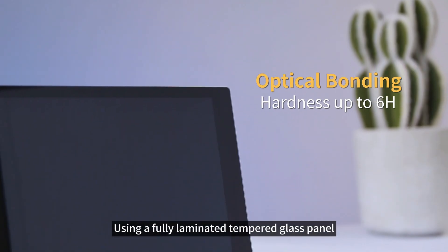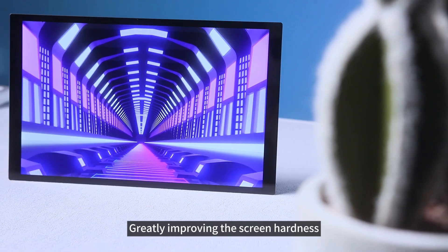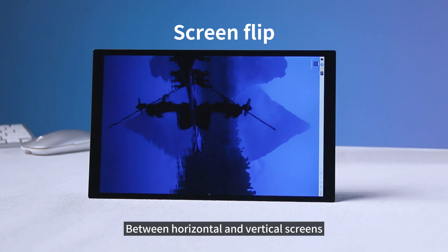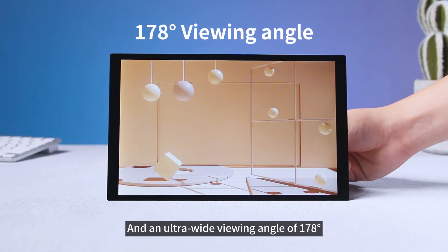Using a fully laminated tempered glass panel, the performance is more than twice that of a plastic panel, greatly improving the screen hardness and being scratch-resistant. At the same time, the display supports one-click switching between horizontal and vertical screens, up to 10-point touch, and an ultra-wide viewing angle of 178 degrees.